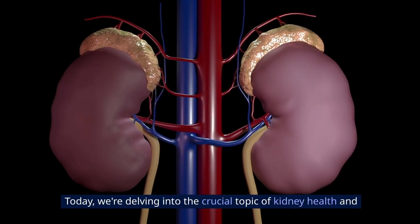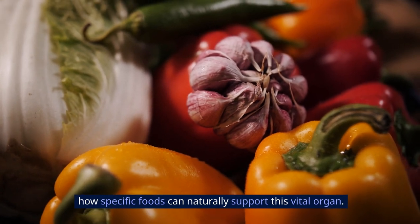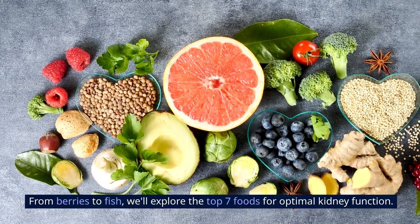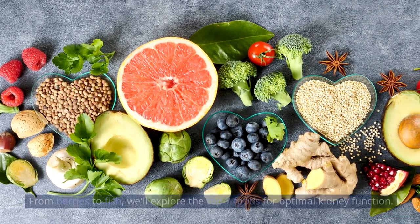Today, we're delving into the crucial topic of kidney health and how specific foods can naturally support this vital organ. From berries to fish, we'll explore the top 7 foods for optimal kidney function.